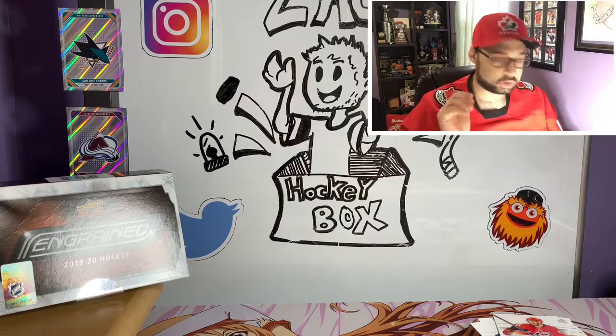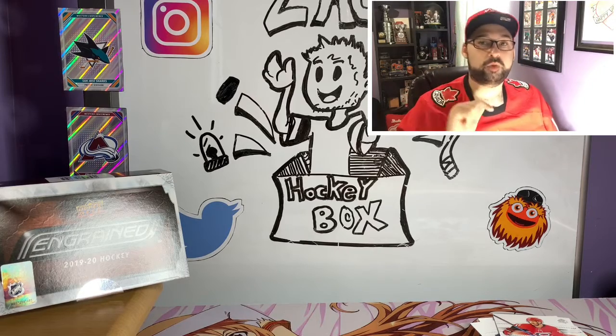Anyway, this is Zach from Zach's Hockey Box. Thank you so much again for watching, guys, and we will open for you guys again very soon.